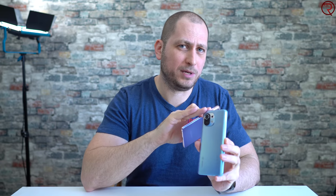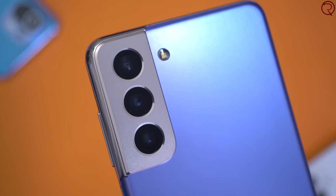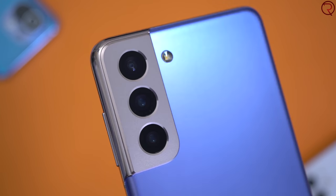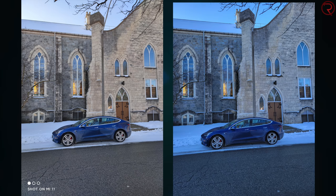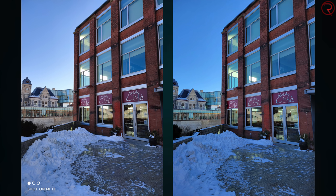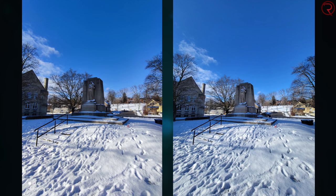Next, cameras. On the back of the Mi 11 we have the main camera, an ultra-wide lens, and a macro lens. On the back of the S21 we have the main camera, an ultra-wide lens, and a telephoto lens. Personally I find that I use a telephoto lens far more than a macro lens — though it's nice to have the option for macro shots. I've also done a camera comparison between these two and the iPhone 12, with about 100 pictures and videos — link is in the description. Overall, I feel the S21 does a bit better for cameras than the Mi 11.